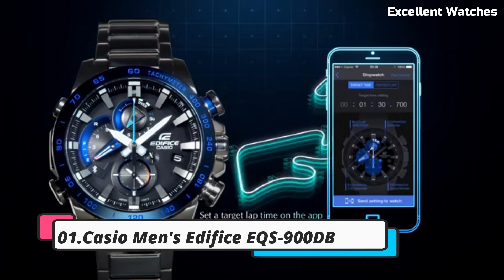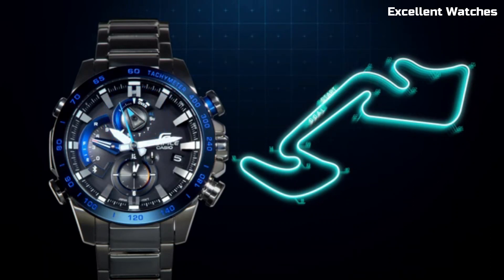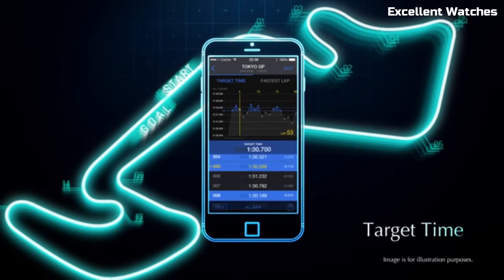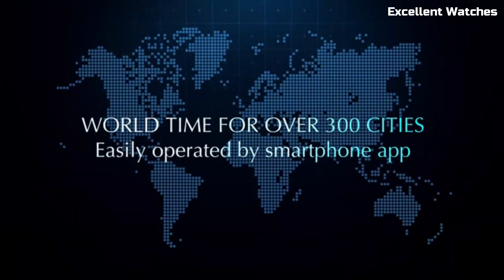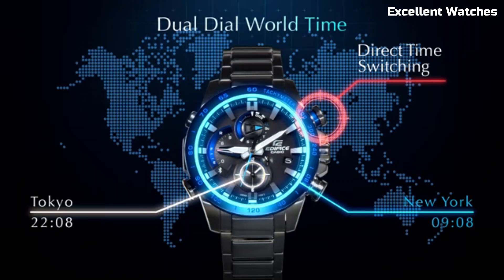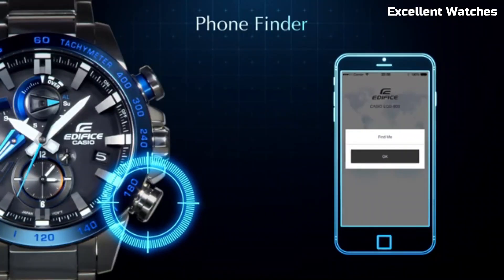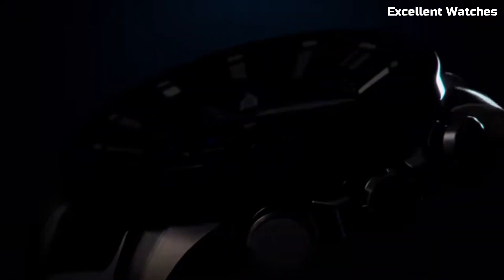Number 1: Casio Men's Edifice EQS 900DB. The Casio Men's Edifice EQS is a masterpiece of both style and function. Crafted with precision, it features a stainless steel case and bracelet, exuding durability and sophistication. Its standout feature is the solar-powered movement, ensuring reliable, eco-friendly performance without the hassle of battery changes. This watch also boasts multiple functionalities, including world-time for travelers and a stopwatch for versatile use. With a bold yet elegant design, it seamlessly transitions from formal events to everyday wear. The Casio Men's Edifice EQS is a symbol of modernity and precision, making it a perfect choice for those who appreciate both fashion and function in their timepiece.